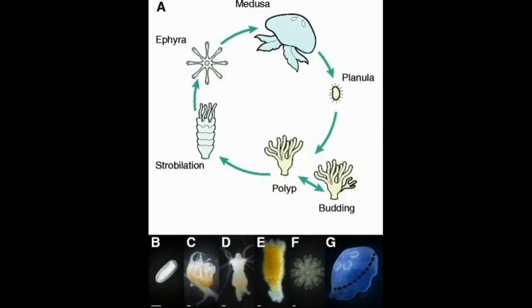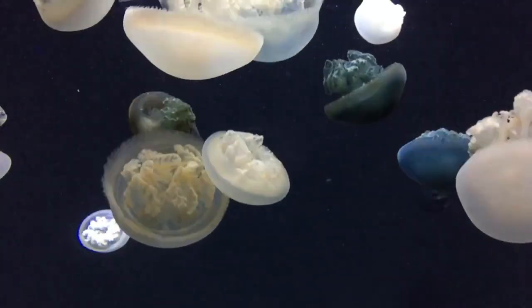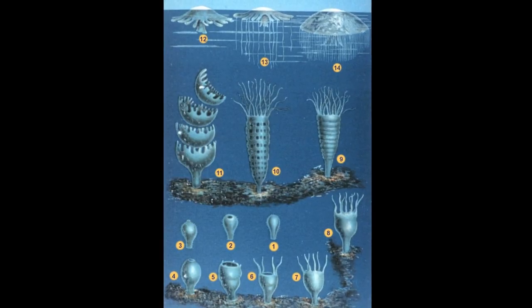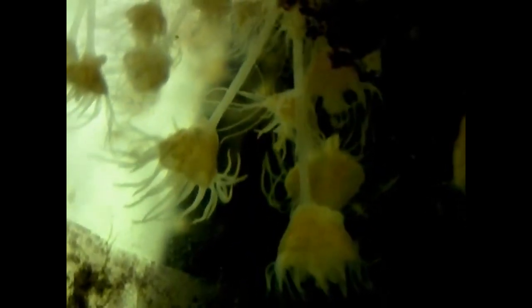Like most other jellies, blue blubber jellyfish alternate between an asexual medusa stage and an asexual polyp stage. Adult medusa brood free-swimming larvae. Larvae settle on hard substrate and grow into four-tentacled polyps. A polyp continues to grow more tentacles and eventually strobilates larval medusae.